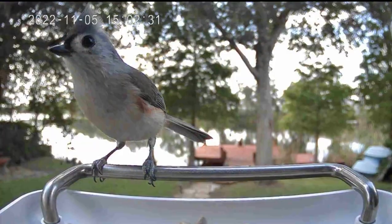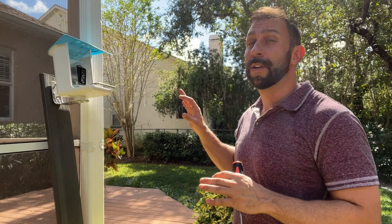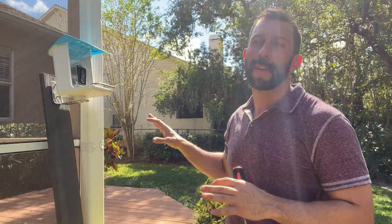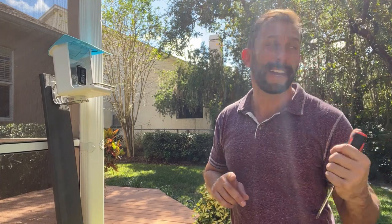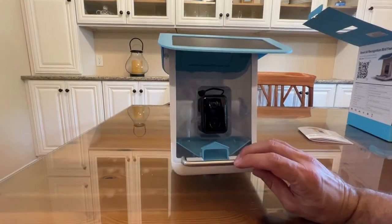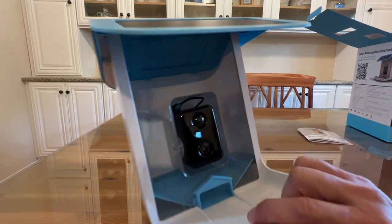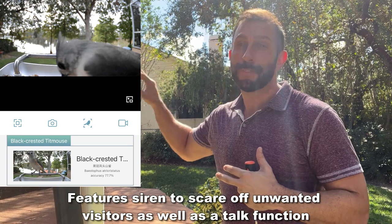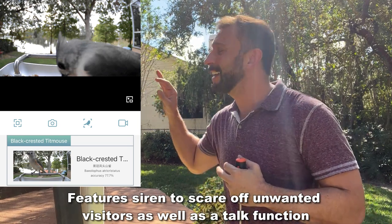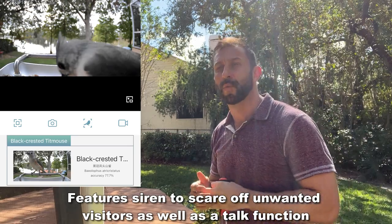I like the critters. I run CritterCam, which is an online streaming animal app. We get squirrels, possums, raccoons, Muscovy ducks, a wood stork — all sorts of animals, tons of squirrels. This sort of camera allows you to be notified when there's something you don't want, so you can chase them off. It identifies over 11,000 different birds and allows you to have a great time.